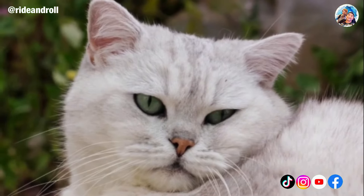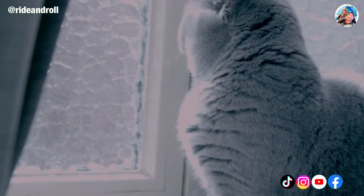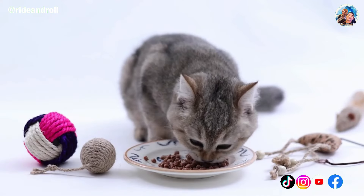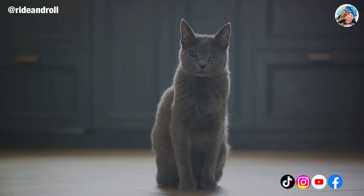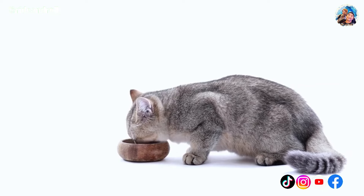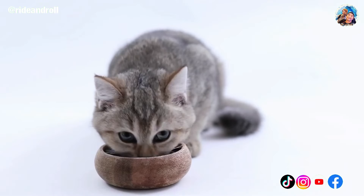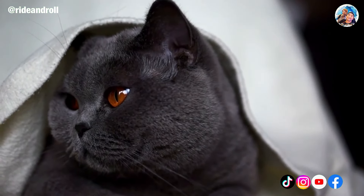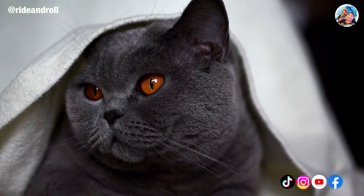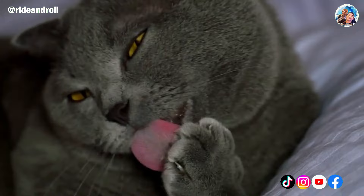Every cat breed has one or more inherited health problems, and despite their generally good health, British Shorthairs are not exempt. Because this breed is predisposed to obesity, which leads to diabetes, make sure your cat maintains a healthy weight. British Shorthairs are also more likely than most cat breeds to suffer from gum disease and gingivitis, so keep an eye out for symptoms like foul breath and red gums. Additional ailments occasionally associated with this breed include hypertrophic cardiomyopathy and polycystic kidney disease, though the breed is normally fairly robust.